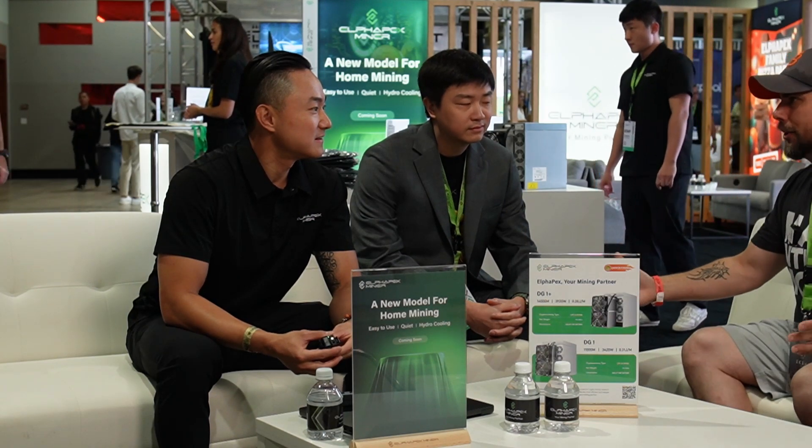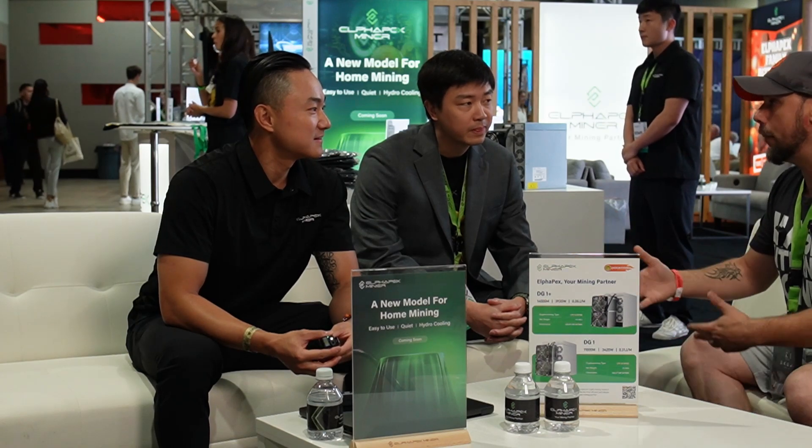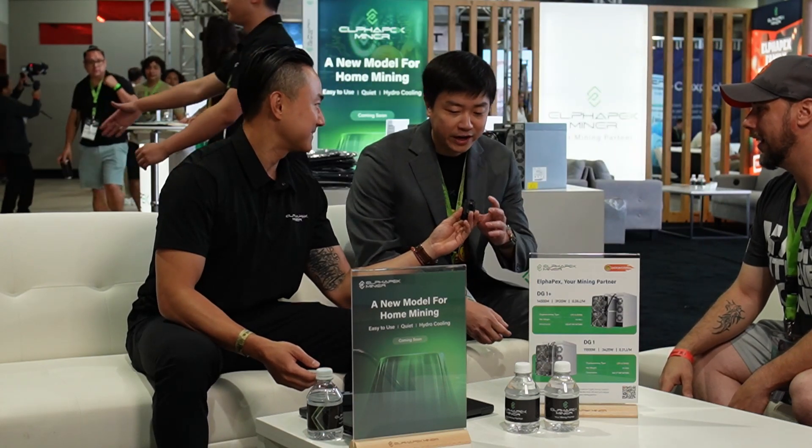We're here with Payne and Ben from Alphapex, the main sponsors of the event. I wanted to meet with you guys and talk about the products you're bringing, why you focused on what you did, what brought you to where you're at now, and what your future looks like. I'm Ben and I'm the VP of product for Foundation Logic, the maker of Alphapex.